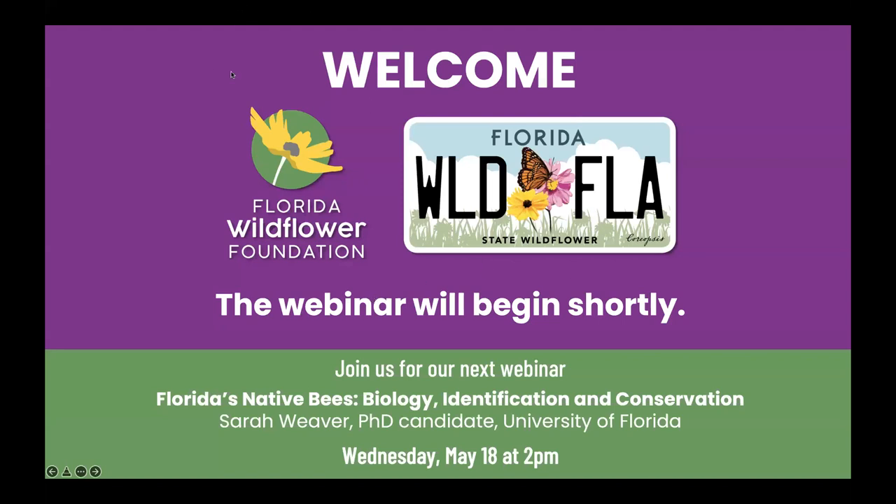It is two o'clock, so we're going to go ahead and get started. Welcome everyone. Thanks for joining us today for our webinar on underutilized native wildflowers and plants with ornamental potential.